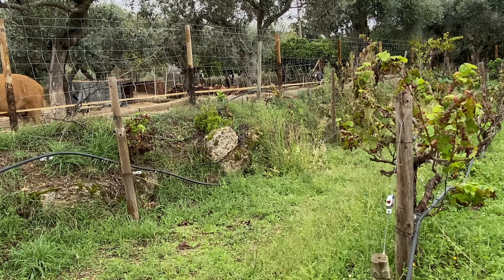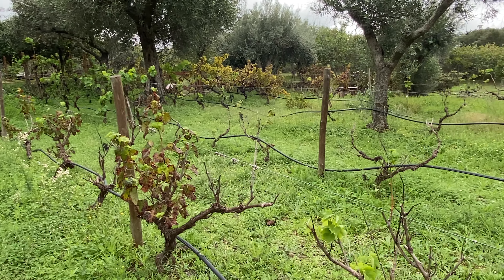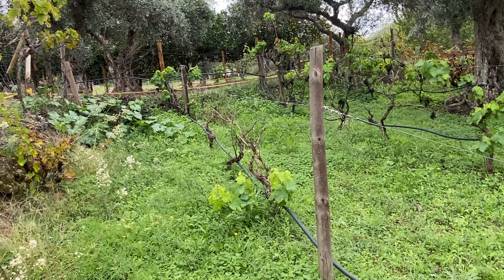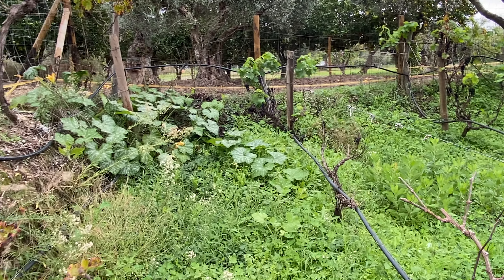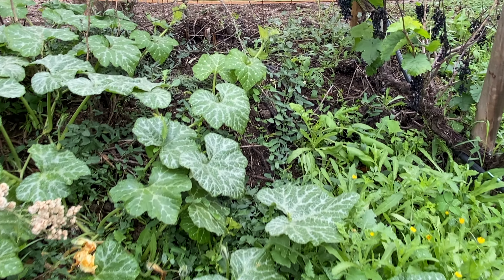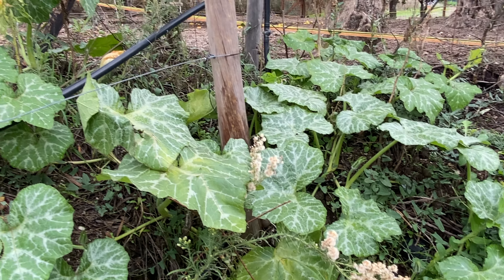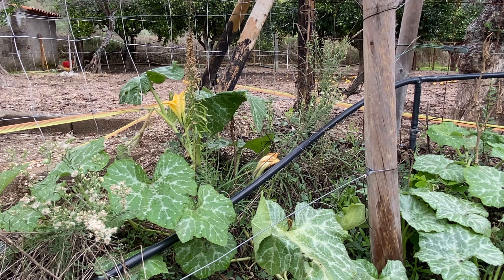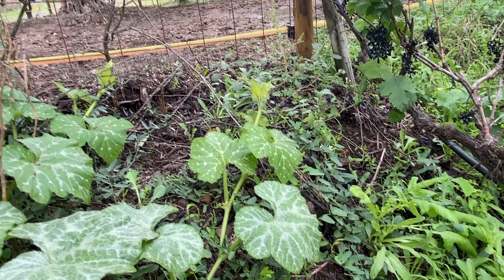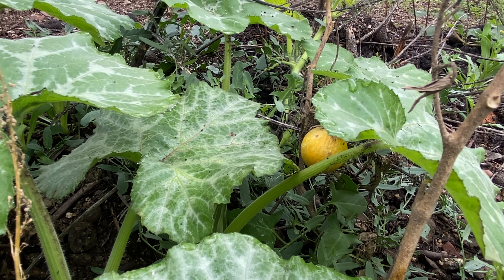I found a surprise the other day. Here is our little wine field, and over here there was a little spot where I put some poop from the pigs — and look what started to grow: a pumpkin! No fruits yet though — these are all male flowers. I think I saw one from the other side, but it's yellow, so I don't think that one is going to make it.